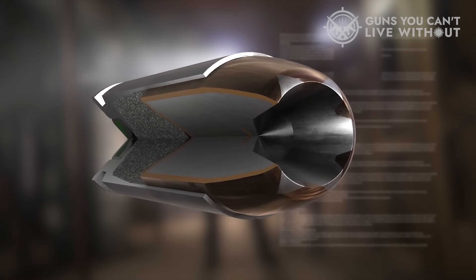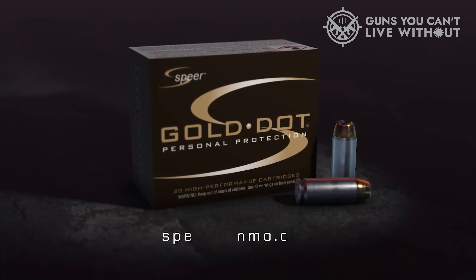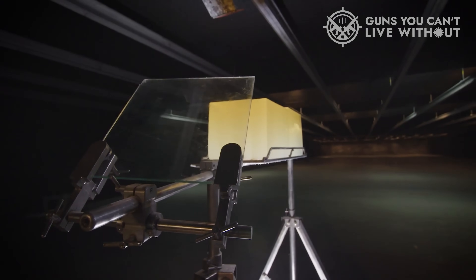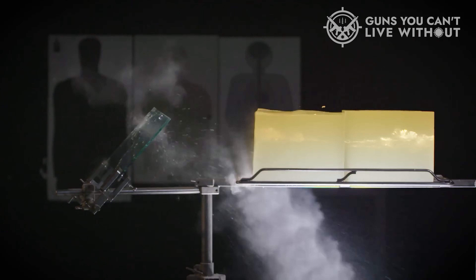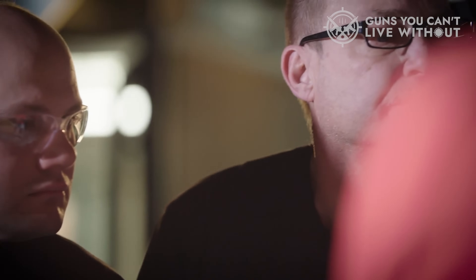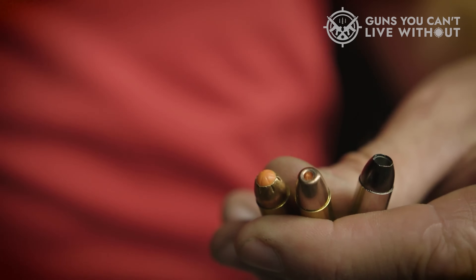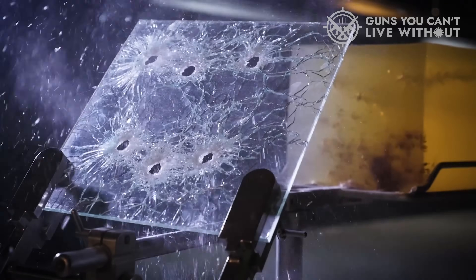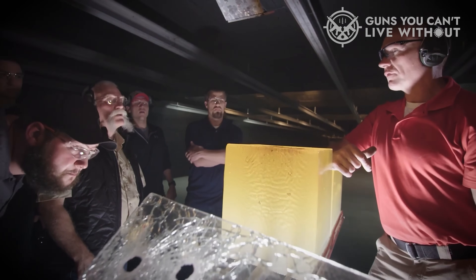In terms of self-defense, the Gold Dot 9mm Ammo is a top contender. It offers the necessary penetration to effectively stop an attacker while minimizing the risk of collateral damage. The ammunition is manufactured to strict quality control standards, ensuring each round performs consistently and reliably when needed. Overall, the Speer Gold Dot 9mm Ammo's combination of consistent performance, maximum accuracy, and reliable expansion make it one of the best ammunition options available on the market today.